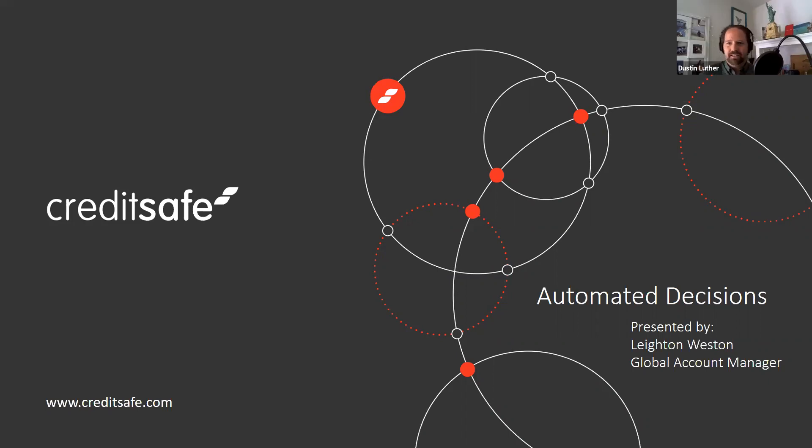Hello everyone and welcome to the latest CreditSafe webinar. I'm excited to bring you this conversation around automated decisions. Our speaker Leighton Weston is somebody I've worked with for quite a while here at CreditSafe and learned a lot from over the past couple of years. He's been with CreditSafe for 12 years and is a really great resource for leveraging CreditSafe products and tools. Today we're talking about how to make smarter decisions with CreditSafe data.